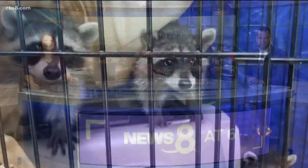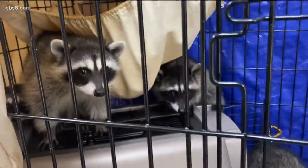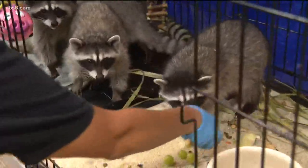Every year the San Diego Humane Society typically sees about 100 baby raccoons brought in by volunteers. Caretakers look after them for about six months until they're ready to be released back into the wild. NewsAid's Brian White paid a visit to their new nursery in Ramona and shows us all kinds of footage of these adorable animals.